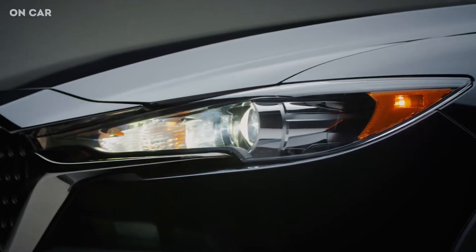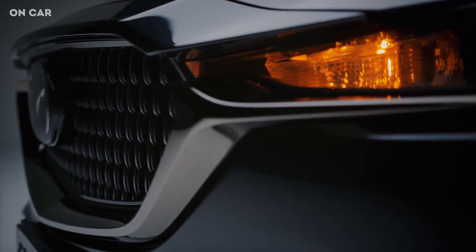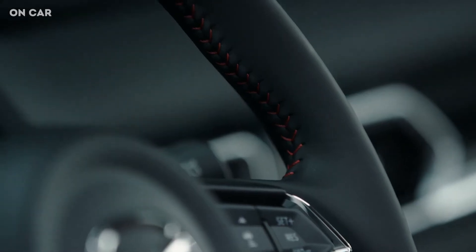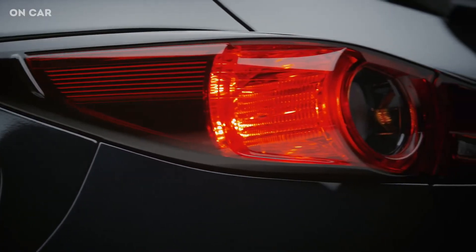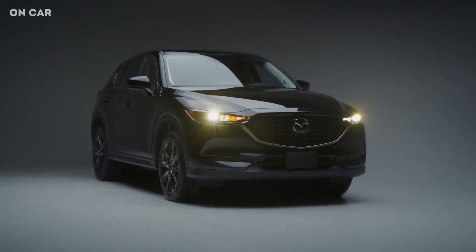Effortlessly sophisticated, the Kuro Edition Mazda CX-5 exudes confidence — from its bold exterior design, to its black metallic alloy wheels, down to its garnet red leather interior. It was crafted specifically to connect you with the road, so you can feel the joy of driving.